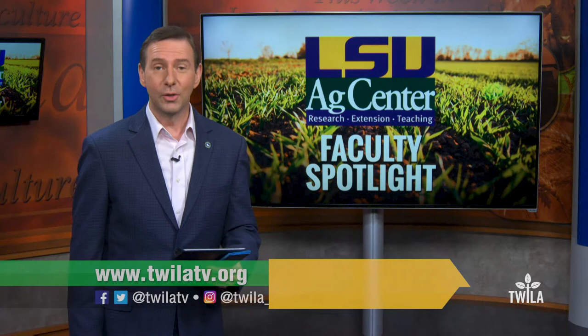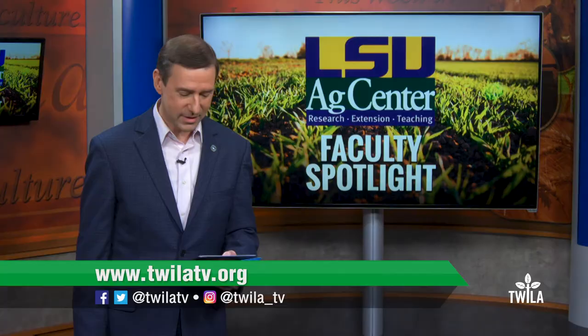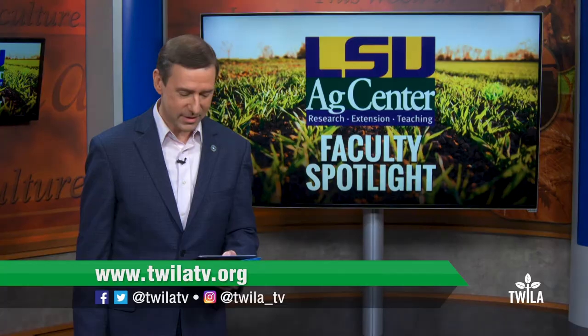To learn more about the impressive research happening at the Lord Lab, head over to our website at twylatv.org. Still to come on Twyla, the Louisiana sugarcane harvest is wrapping up, and we share some of the beautiful sights of this sweet crop.